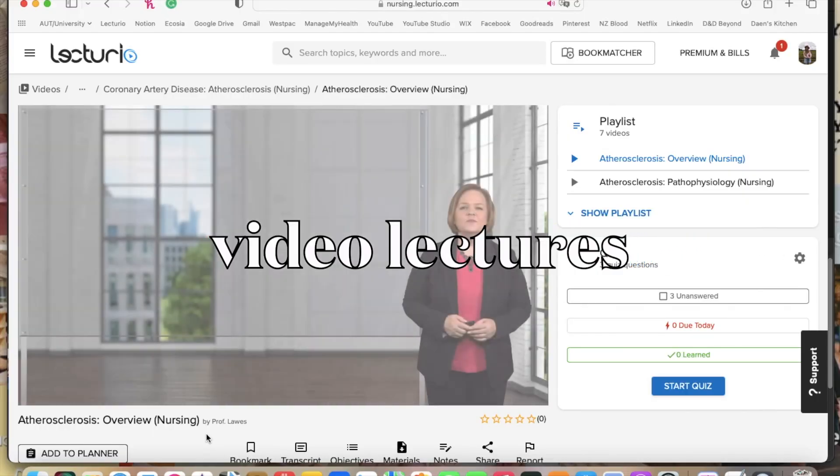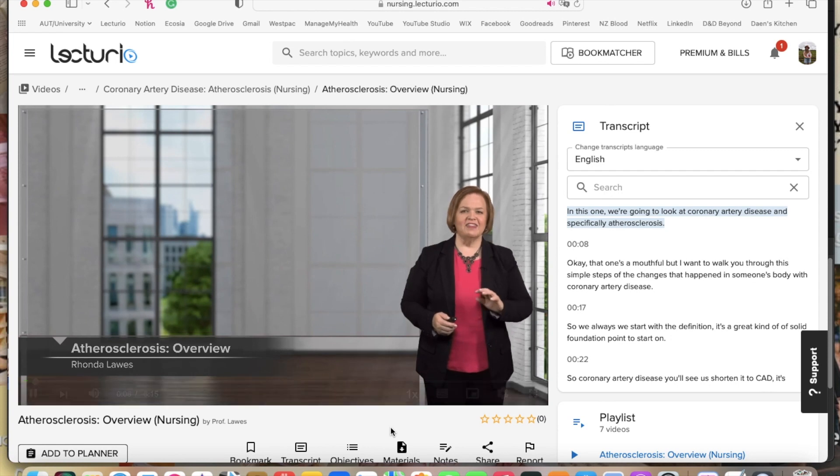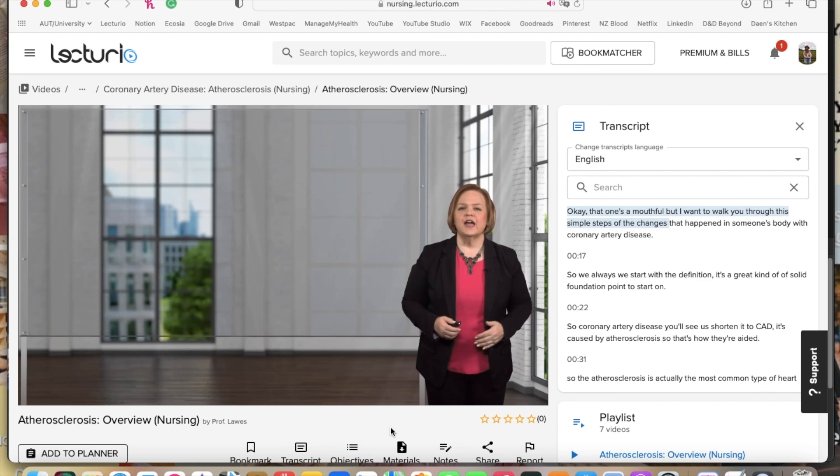First things first are the video lectures. They are between one to ten minutes long, super comprehensive for the amount of time they run for, but explained in such a way that doesn't leave you feeling overwhelmed — it leaves you actually retaining the information. In the lectures, they also have a whiteboard-style display behind the lecturer, which has the key points of information you should remember, as well as diagrams and images to help the information sink in.